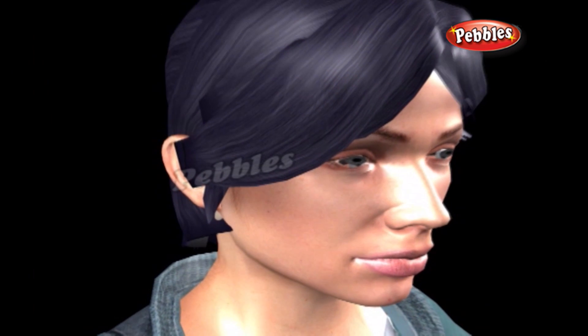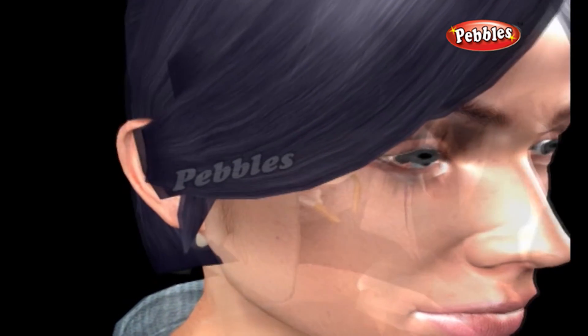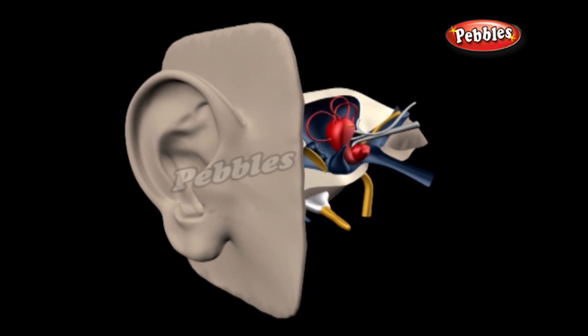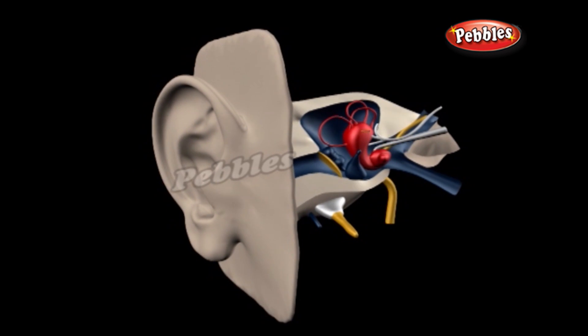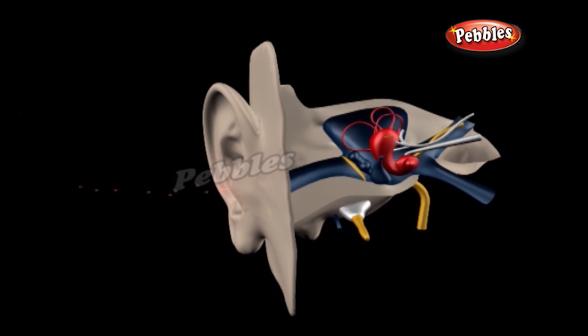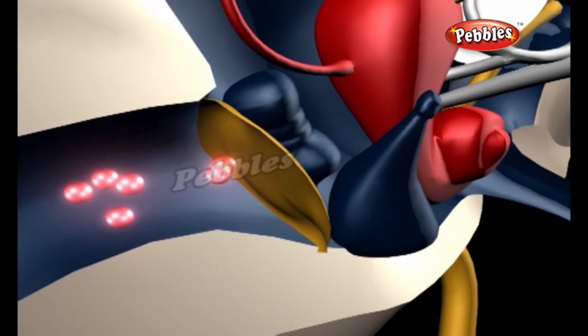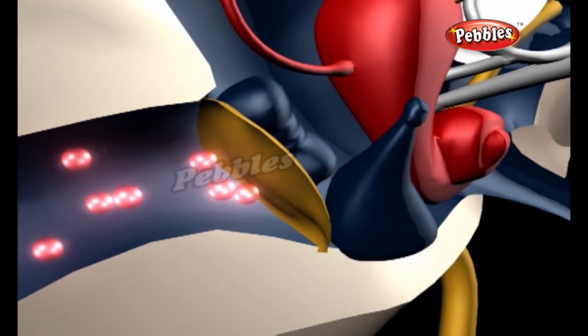Before explaining hearing aids, let's see how we hear sounds. Sound is simply a kind of energy we can hear. Things make sounds when they vibrate, setting air in motion around them. The pinnae of your ears are shaped so they can gather sounds coming from different directions and funnel them into the ear canal. At the end of your ear canal, there's a tiny drum-like skin called the eardrum. When incoming sound waves hit the eardrum, they make it vibrate.